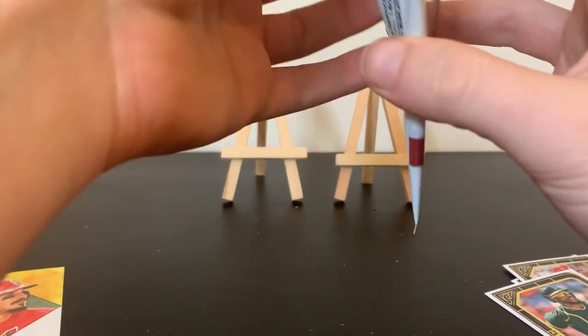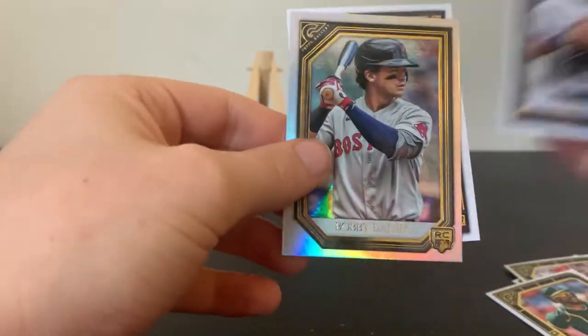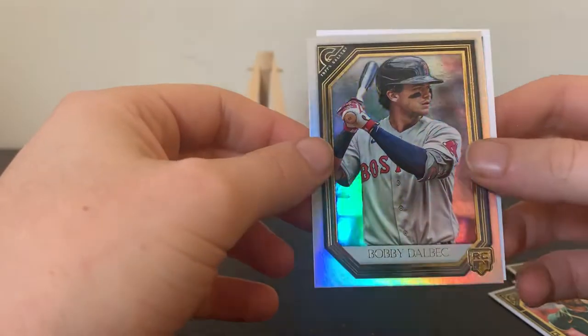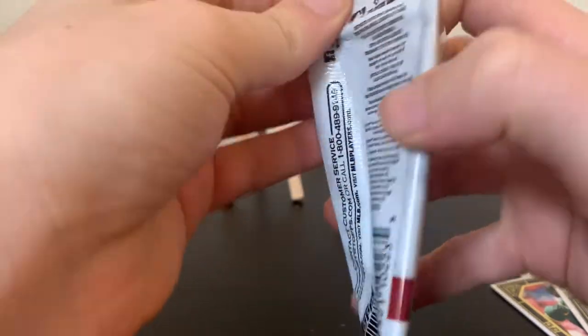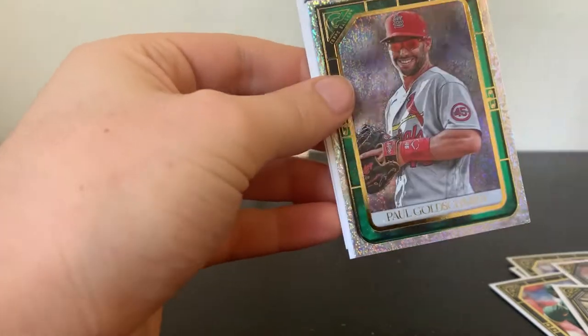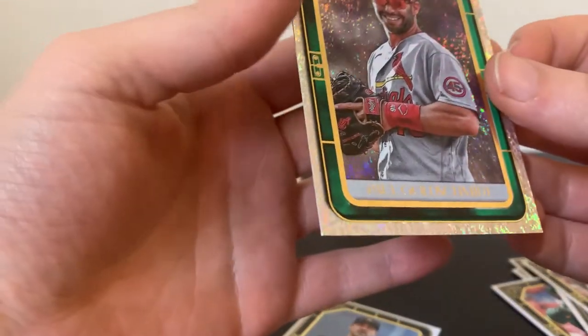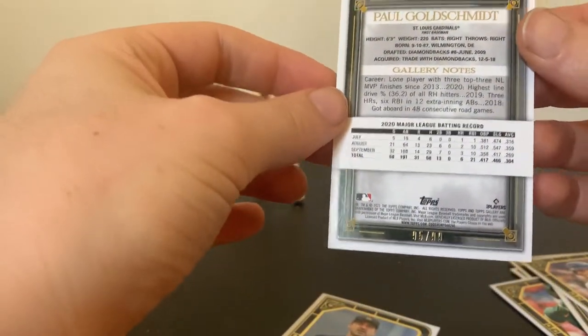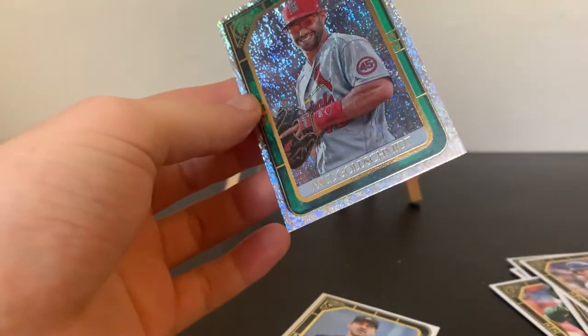Two packs in and I'm only finding baseball and basketball, that's it. We got a printer proof — Bobby Dalbeck, a rookie, shiny, nice. And Babe Ruth, look at that Babe Ruth card! Oh wow, look at this — that is a really pretty card. It's got to be numbered out of 99, Paul Goldschmidt, beautiful looking shiny card.